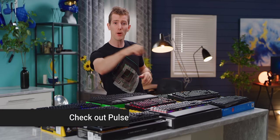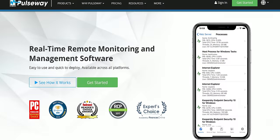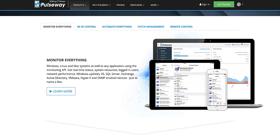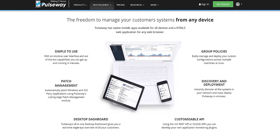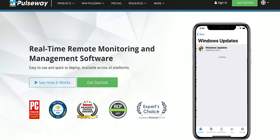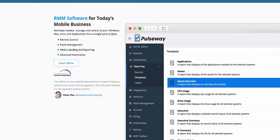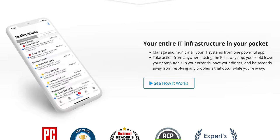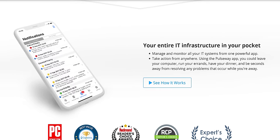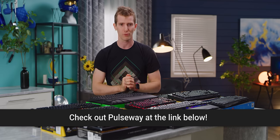Here's an offer for you: check out Pulseway, the real-time remote monitoring and management software that helps you fix problems on the go by sending commands from any mobile device. It's compatible with Windows, Mac, and Linux, and Pulseway's single app gives you remote desktop functionality too. You can get real-time system status, resource utilization, check logged-in users and network performance, manage Windows updates, and even create and deploy custom scripts to automate your IT tasks. Try it out for free today at pulseway.com or through the link in the video description.